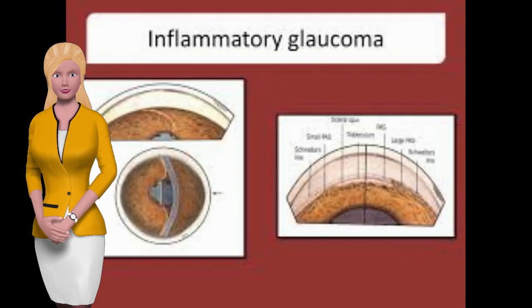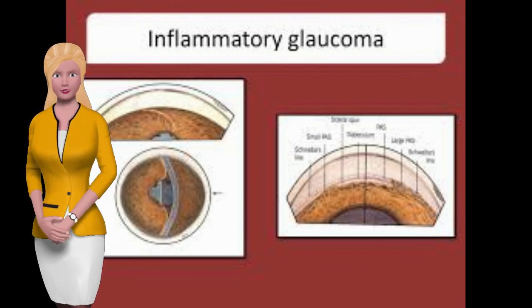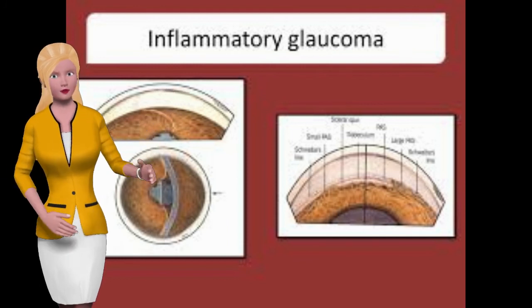If any of these conditions go unchecked, they can cause permanent and severe vision loss. It's recommended that diabetics get their eyes checked at least annually, so they can catch any of these early signs before they develop any further.